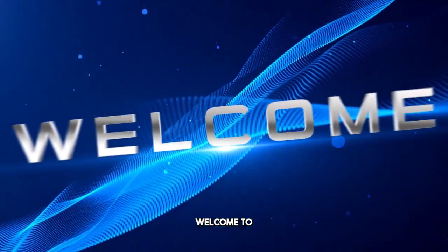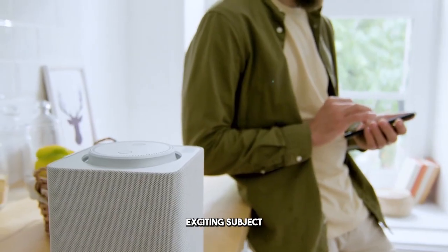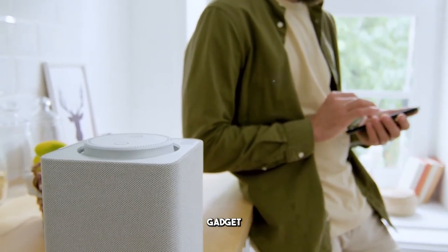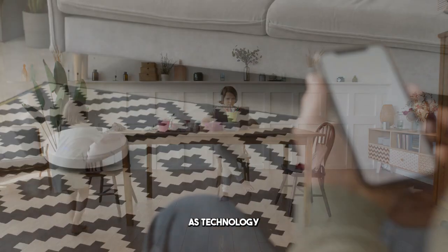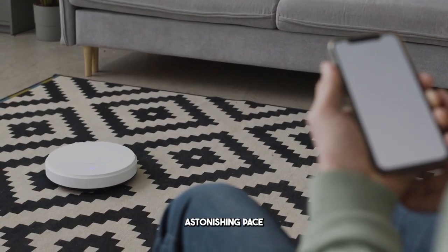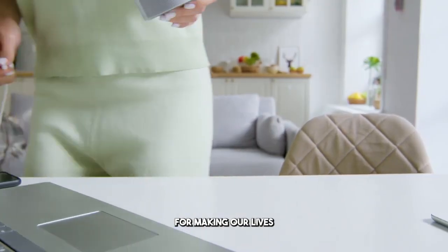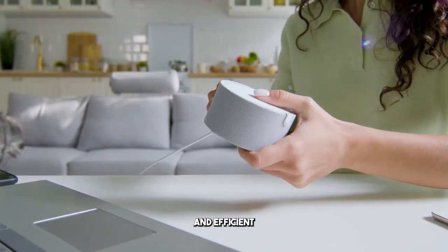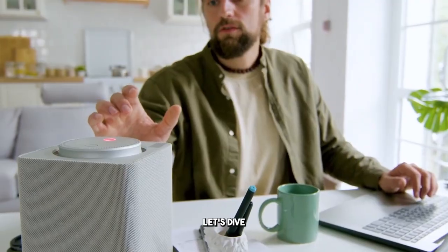Hello tech aficionados, welcome to the channel. Today we're delving into an exciting subject — a groundbreaking gadget that has the potential to transform your home experience. As technology advances at an astonishing pace, staying informed about the latest innovations is essential for making our lives more convenient and efficient. So, what is this revolutionary device that everyone is buzzing about? Let's dive in and explore.